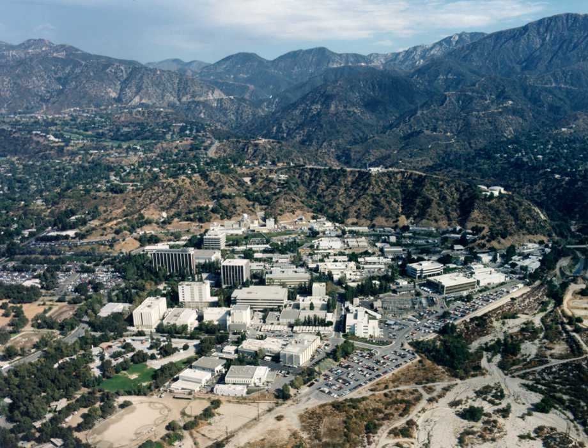JPL is a federally funded research and development centre managed and operated by Caltech under a contract from NASA. In fiscal year 2012, the laboratory's budget was slightly under $1.5 billion, with the largest share going to Earth science and technology development.